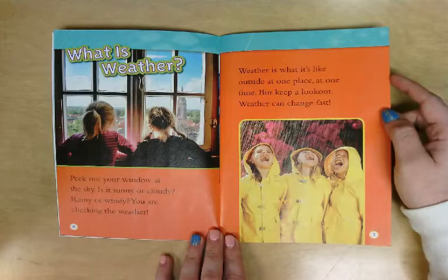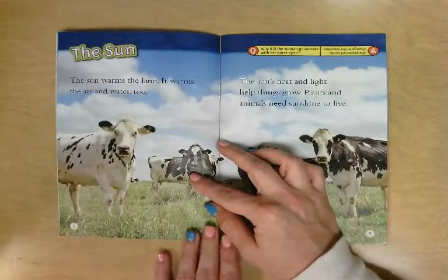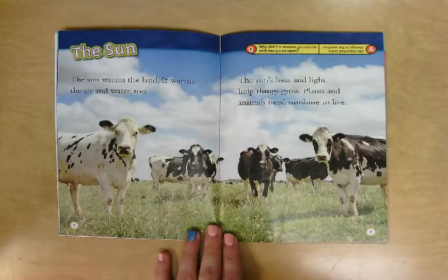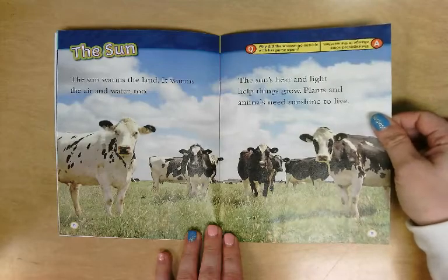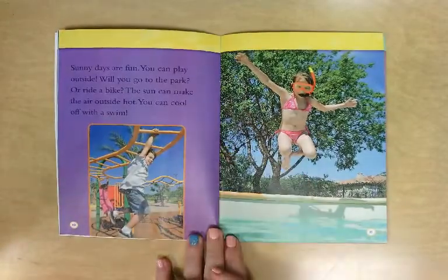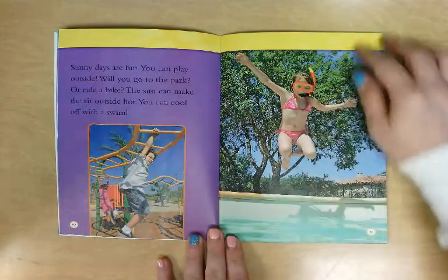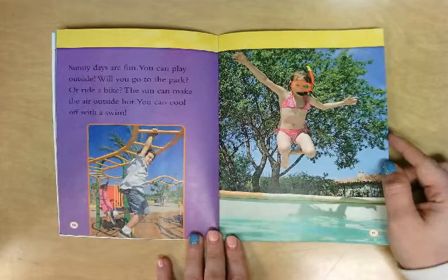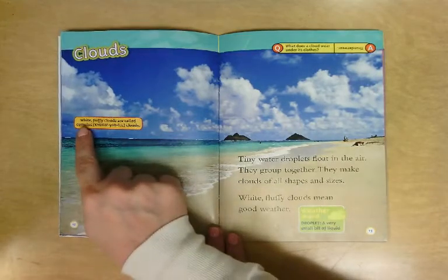The Sun warms the land, it warms the air and water too. The Sun's heat and light help things grow — plants and animals need sunshine to live. Sunny days are fun; you can play outside. Will you go to the park or ride a bike? The Sun can make the air outside hot, and you can cool off with a swim.